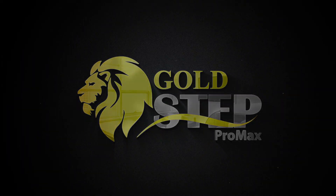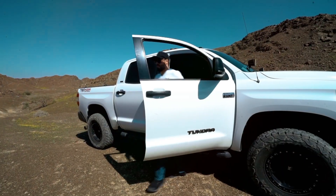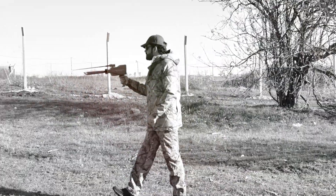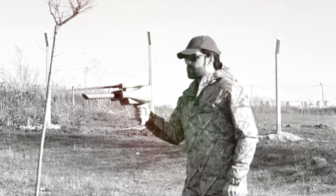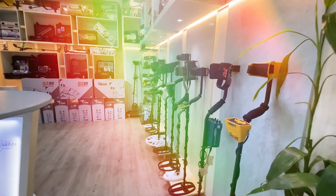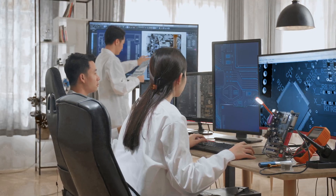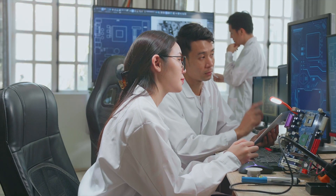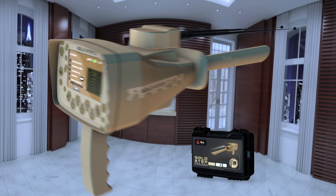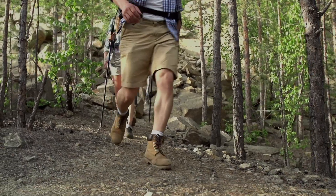Goldstep Pro Max, the newest version. Choosing the right gold detector can be difficult due to fierce competition between manufacturers to provide the best. And because we are the best, BR Systems has developed a device that has won the trust of more than 100,000 users around the world. Goldstep Pro Max is the upgraded version of the Goldstep device, the first choice for prospectors and gold seekers worldwide.